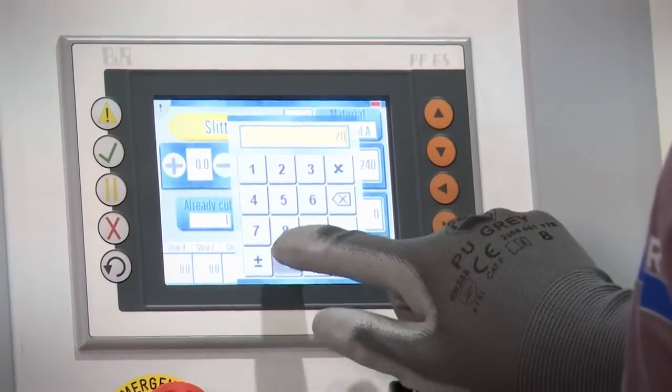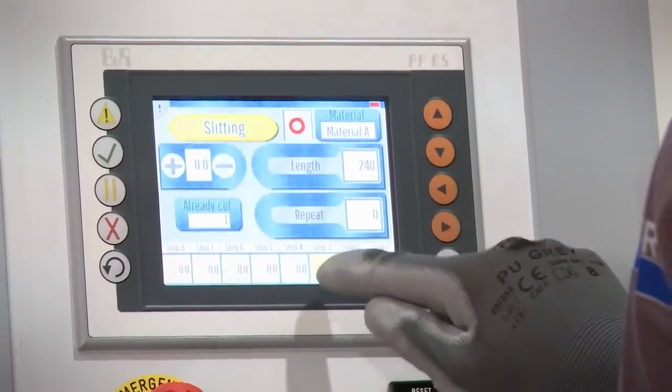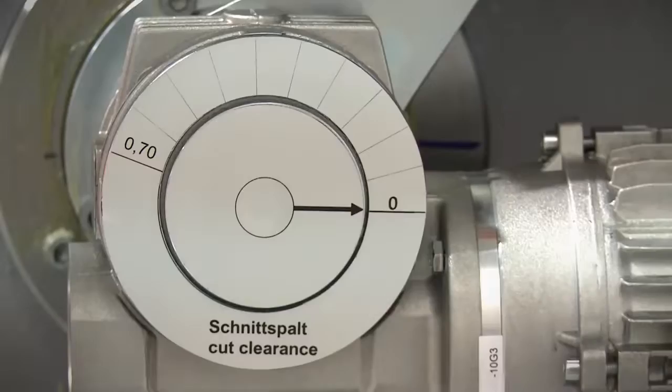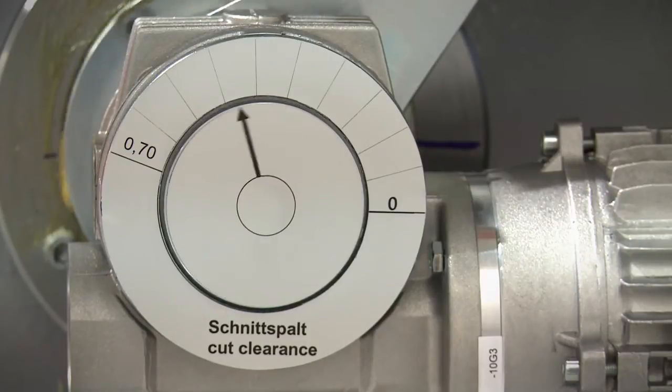Inputting length, width, material type and the number of cuts takes place via the touch screen or directly via PC. All machine settings, such as die clearance and cutting depth, are stored according to material, thus guaranteeing the best quality of cut.